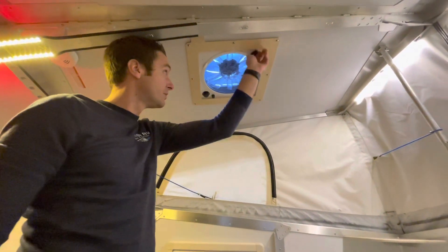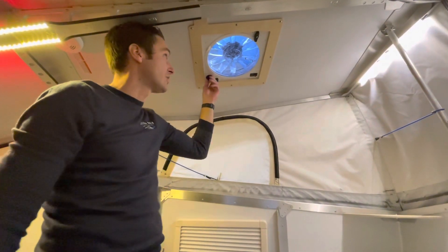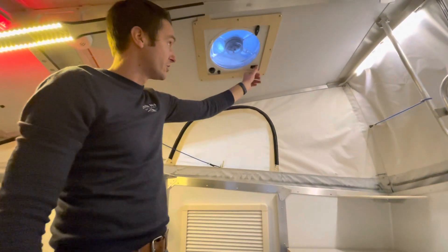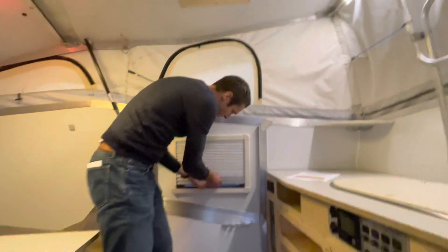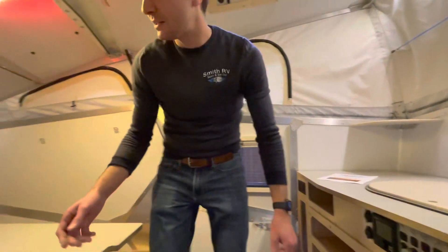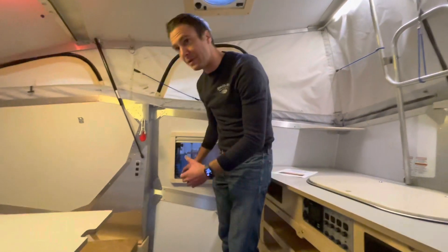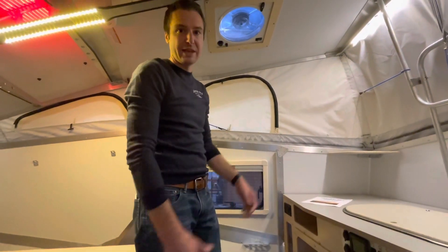Up top we have a Fantastic Fan, and these things move a ton of air. This is a manual lift lid — we can change the direction: do we want air to go in or go out? Maybe you want to bring some cool air in and suck some hot air out. It's a reversible fan, so that's pretty cool. We've got nice little built-in shades — night shades and day shades — and these will come up as well in the back. We have an escape window here, and a window on this side that will open up if you want to get some fresh air in.